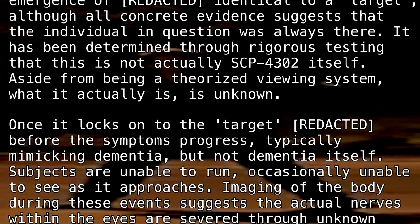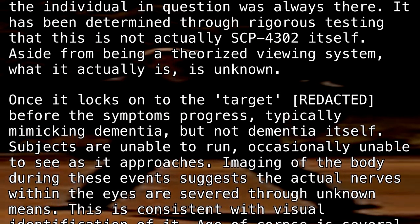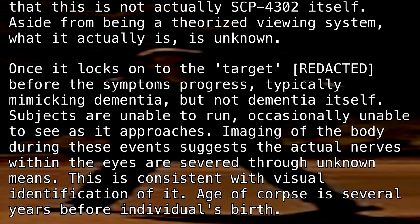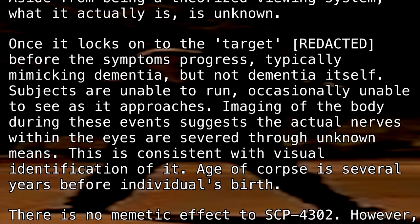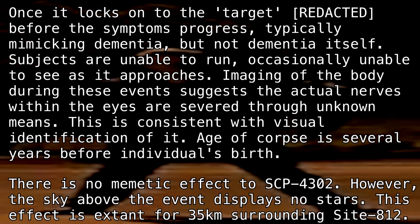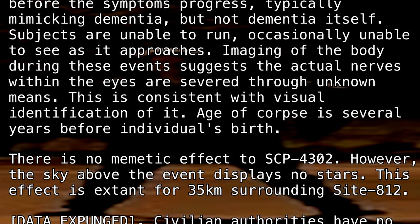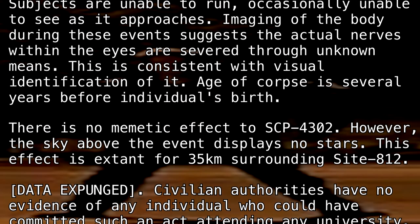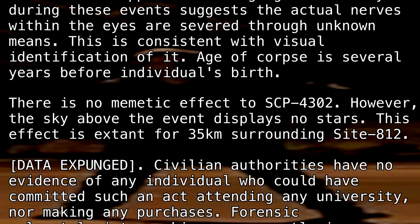Once it locks onto the target, [redacted], before the symptoms progress — typically mimicking dementia, but not dementia itself — subjects are unable to run, occasionally unable to see as it approaches. Imaging of the body during these events suggests the actual nerves within the eyes are severed through unknown means. This is consistent with visual identification of it. Age of corpse is several years before the individual's birth.